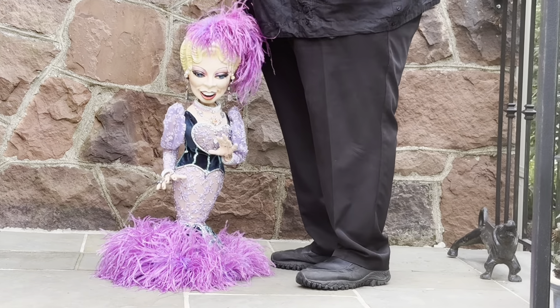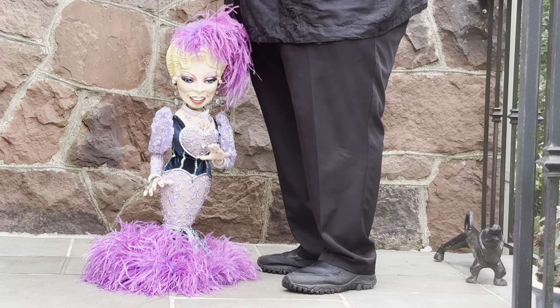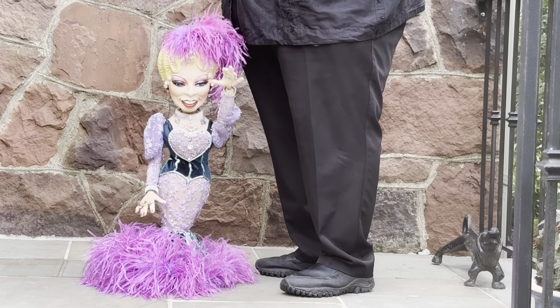Why don't you take me home? See you later, everybody. Bye-bye.